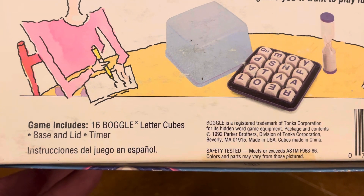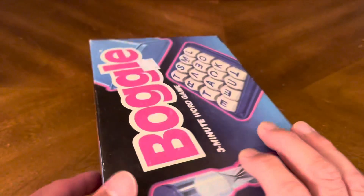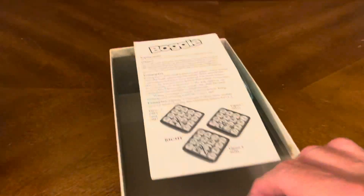And there you go — everything that's included. So let's crack this bad boy open and see what kind of goodness we have on the inside.